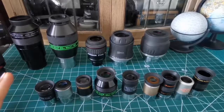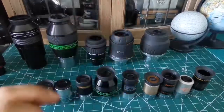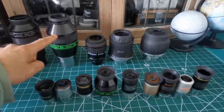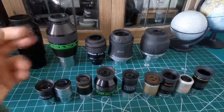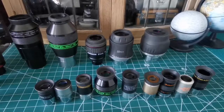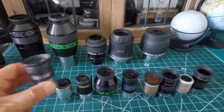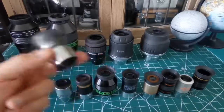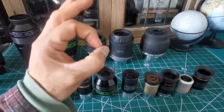In my experience, the range of eyepieces will always have the central part of it clearer than the outer parts, no matter how expensive they are — as expensive as the 21mm Ethos 100-degree eyepiece, which costs as much as a big fridge, or as cheap as this 20mm Skywatcher eyepiece, which is kind of like a Kellner. The center of the field of view is always the clearest.